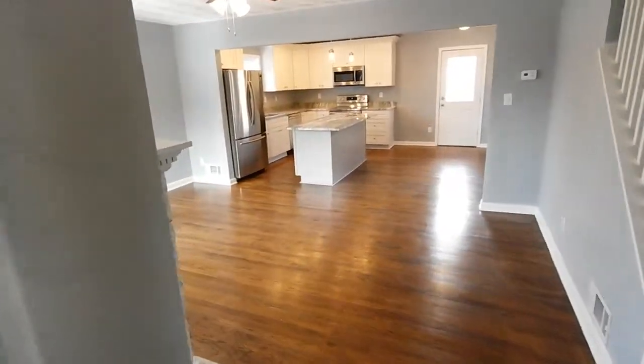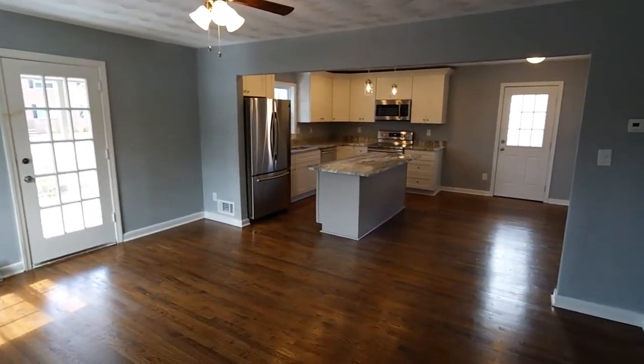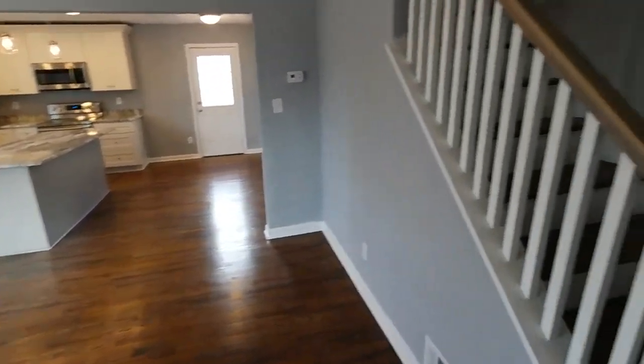This one just hit the market, I'll call it late winter 2019, so mid-late February 2019, and hit the market at $250,000, so really good value here.